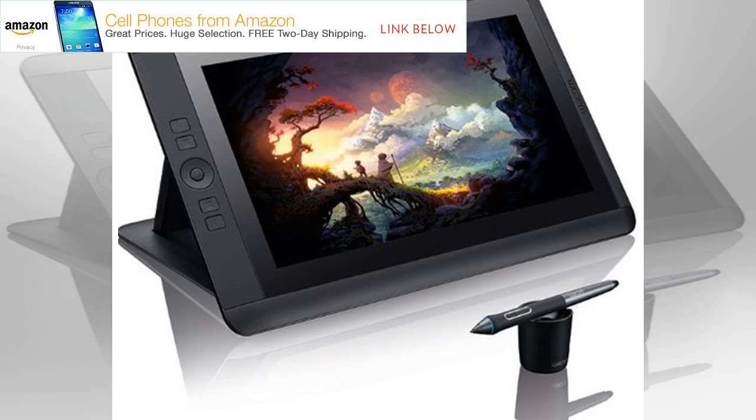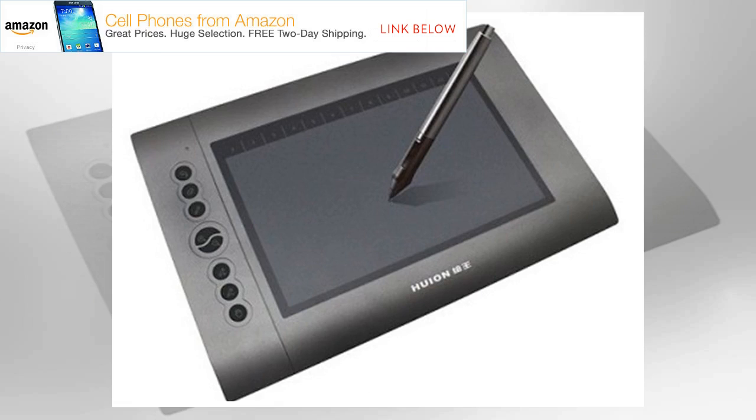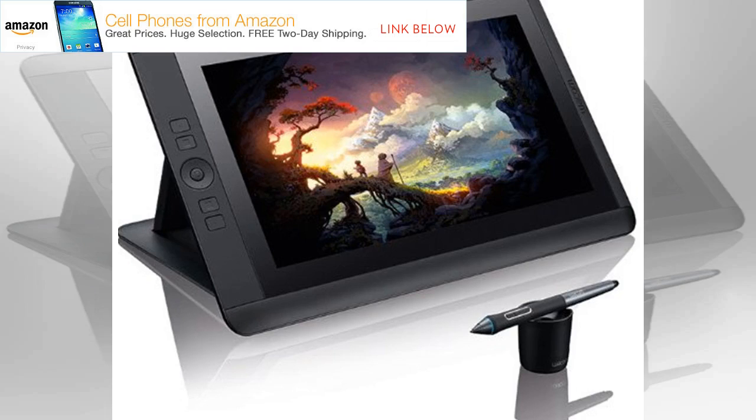Number six: Samsung Galaxy Tab S3. Weight: 429 g. Dimensions: 237.3 x 169 x 6 mm. Screen size: 9.7 inch. Resolution: 1536 x 2048 pixels. Stylus: S Pen. Pros: great design, HDR screen. Cons: expensive, small screen. If you'd rather have an Android-powered tablet that can double as a drawing tablet, the Samsung Galaxy Tab S3 is an excellent choice. It comes with Samsung's S Pen stylus and the screen is responsive enough to draw on. The Google Play Store has a huge amount of digital art apps, and there's flexibility for browsing the web, sending emails, and much more. The screen is bright and vibrant with very good color accuracy, and the compact size makes it easy to carry around.